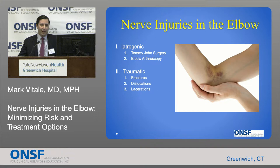When we talk about nerve injuries in the elbow, there are two varieties. There are iatrogenic injuries, which are procedure-related or surgically induced injuries. We're going to talk about two specific cases: nerve injuries in Tommy John surgery, which is a very commonly performed surgery in overhead athletes, as well as nerve injuries during elbow arthroscopy. And we're going to talk about traumatic injuries — nerve injuries related to contusions, fractures, dislocations, and lacerations in the elbow.